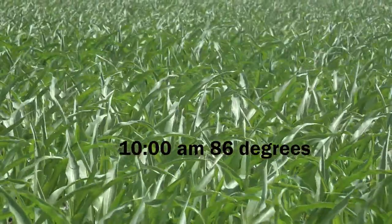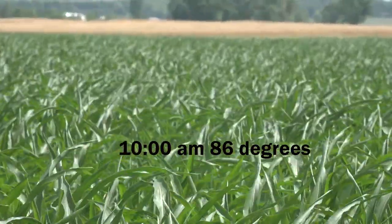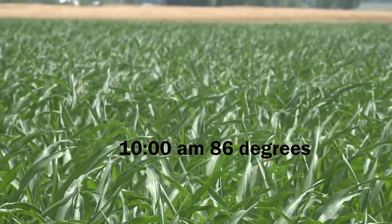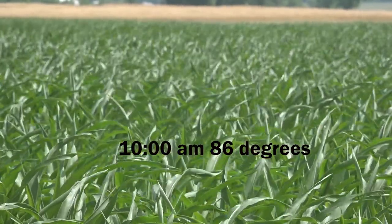Some of that later planted stuff that went in maybe after May 15th — smaller plants, not using as much water — they're doing a little better handling the heat and maybe they're not rolling until late afternoon. So there's a lot of variability in terms of when we planted and what stage that crop is at as to how much that heat is going to have an effect.